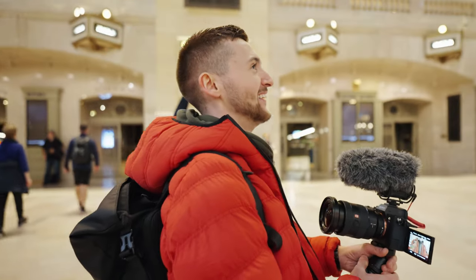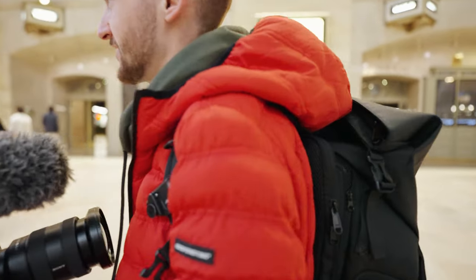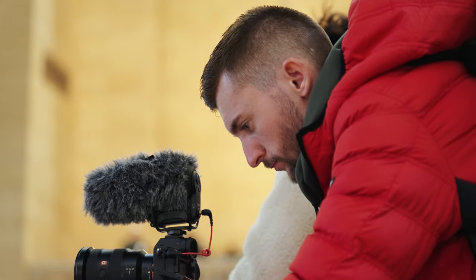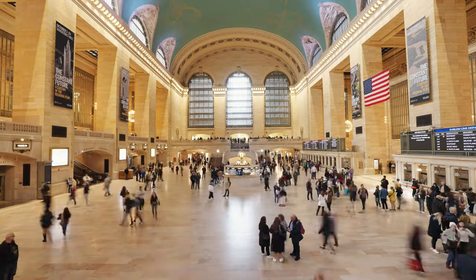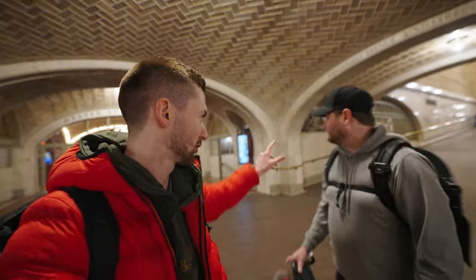It's Grand Central Station — I can't believe my eyes are witnessing this. Me and Kyle are about to try the myth to see if you can hear each other from corner to corner. Let's give it a go — Kyle, can you hear me? I can hear you. That is so weird!